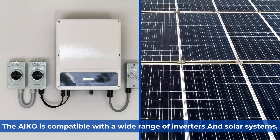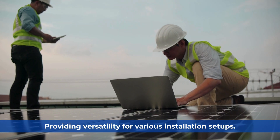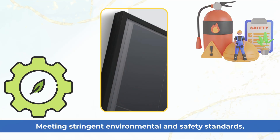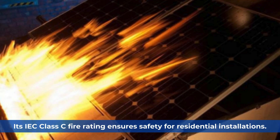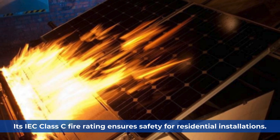The IKO is compatible with a wide range of inverters and solar systems, providing versatility for various installation settings, meeting stringent environmental and safety standards. The module supports Class 2 protection, and withstands front static loading of 5,400 Pa and back static loading of 2,400 Pa. Its IEC Class C fire rating ensures safety for residential installations.